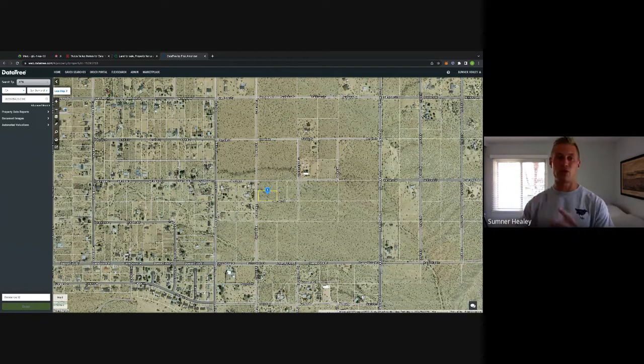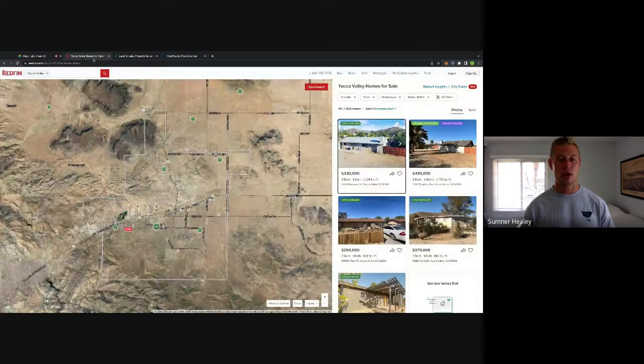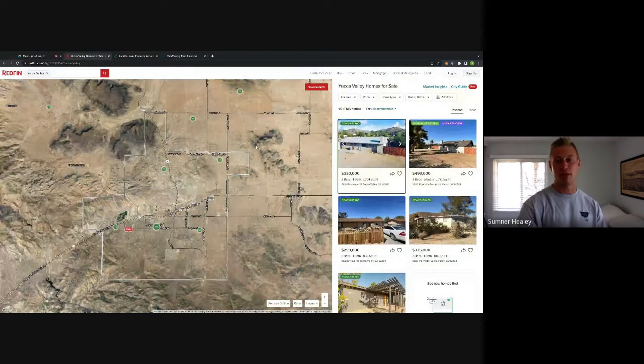Three different tools we're going to use: first is Redfin, next is Lands of America, and third is Datatree. This is the exact process I use for comping every single one of our properties. The very first thing I want to do is figure out where this property is located. Zooming out, you can see Joshua Tree here, Yucca Valley here - kind of in between, right next to Buena Vista Drive. This property is two acres. Redfin is really my favorite platform. It's not supported in every single county, but where it is supported, it's your best friend. There's nothing better than Redfin.